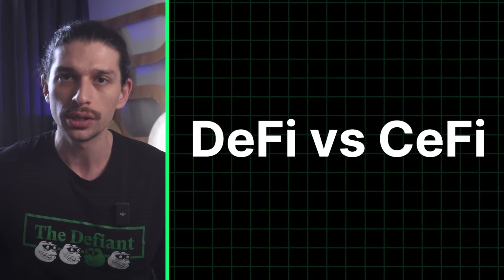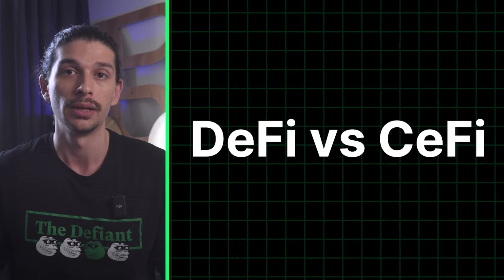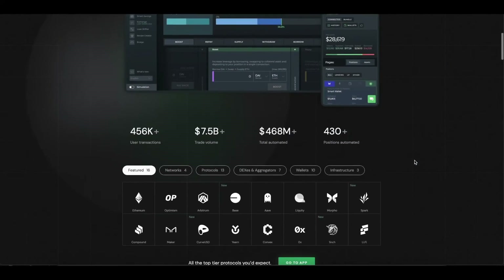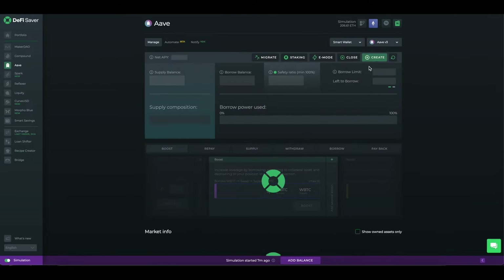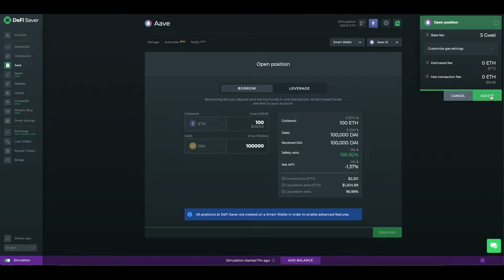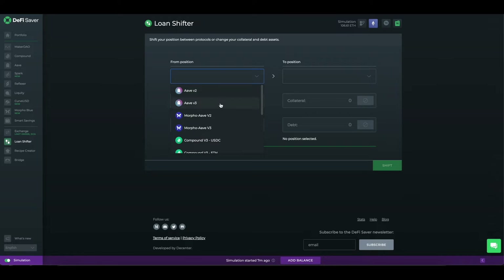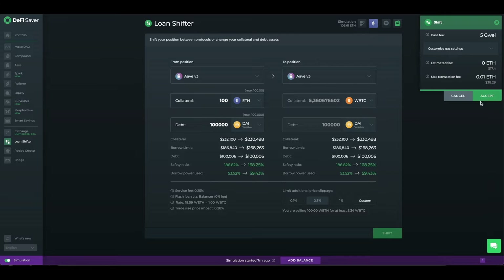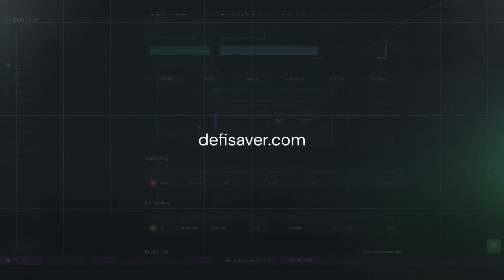Now let's compare DeFi to traditional finance and centralized finance, sometimes called TradFi and CeFi. But first, a quick word from our sponsor. DeFi Saver is an all-in-one management app for decentralized finance that provides access to top lending protocols in the Ethereum ecosystem. With support for protocols such as Aave, Maker, Compound, Spark, Liquity, and Morpho Blue, and features such as one-transaction leverage management, collateral and debt swaps, protocol shifts, and various automation features, it aims to make management of your on-chain positions much easier. Check it out at DeFiSaver.com.